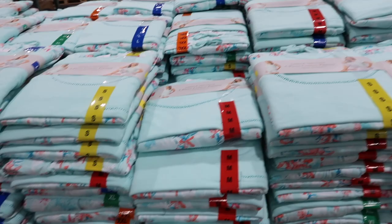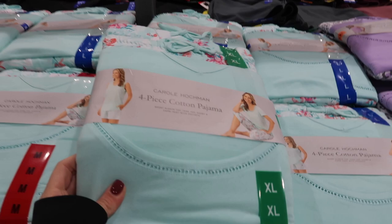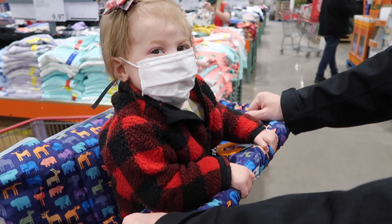They have some cute pajamas for women — really springy and cute. They have a purple one and another blue one. So here's the blue one — this is great for spring and summer coming up.